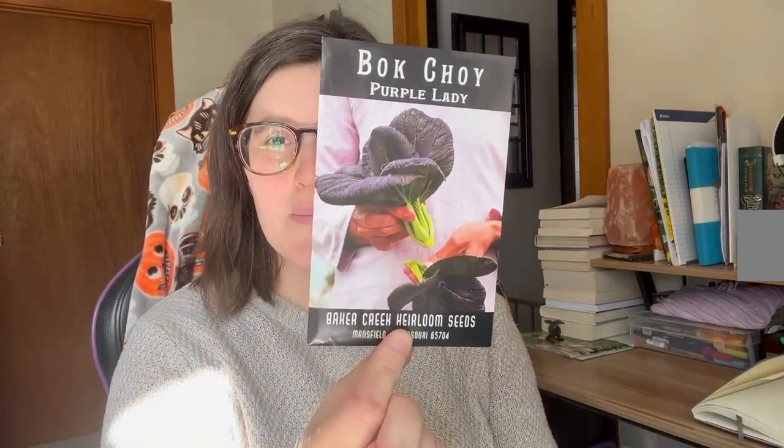For my goth garden I also got some purple tomatillos, some purple lady bok choy, and these gorgeous jigsaw peppers. The leaves are white and purple and green, and the peppers themselves change colors as they ripen.